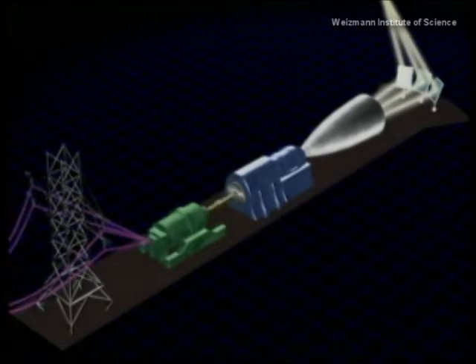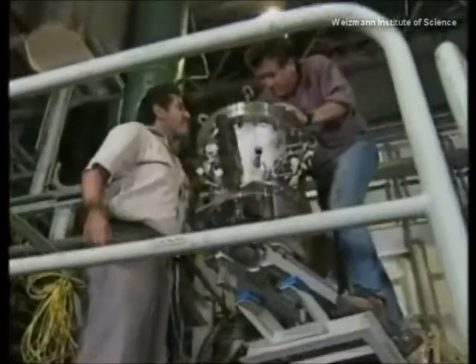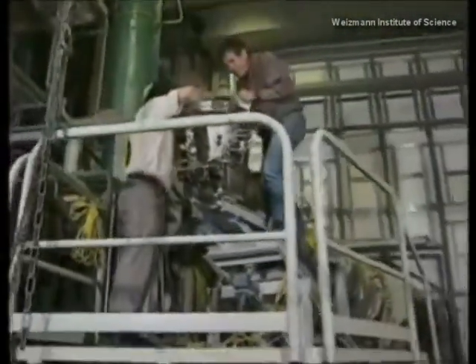A major obstacle to solar power has been the inability of existing solar receivers to operate at the high temperatures and pressures demanded by modern equipment. Weizmann experts have now broken this barrier with a series of record-breaking improvements.